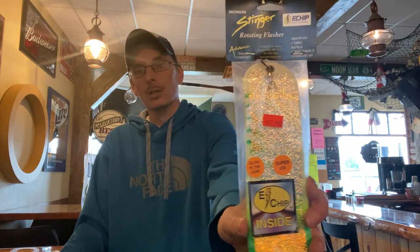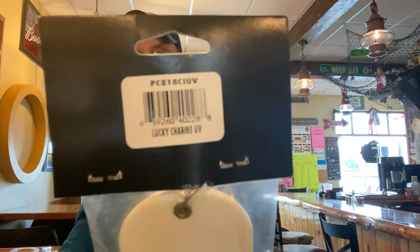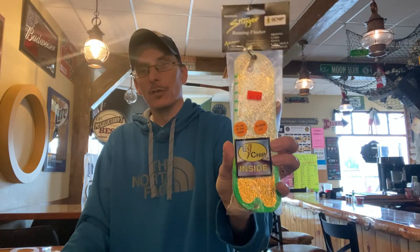A good July and August flasher for me — when the fish are starting to turn a little bit of color and getting further along in their maturation process — is the Lucky Charm UV. We had that in a Michigan Stinger flasher before, and we now have it in a Salmon Candy flasher going forward. The Lucky Charm UV has been a dynamite flasher for me for years.